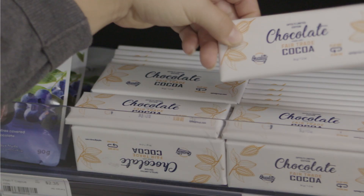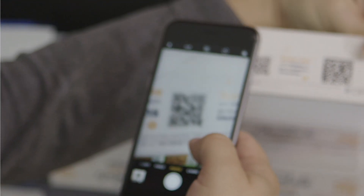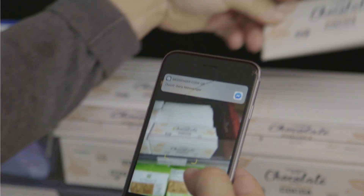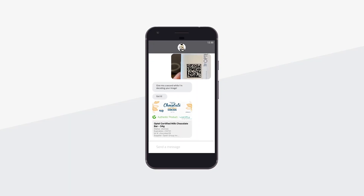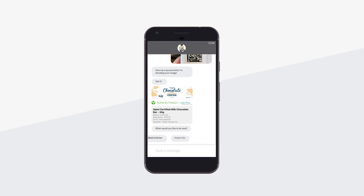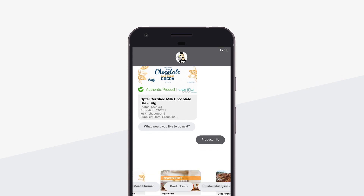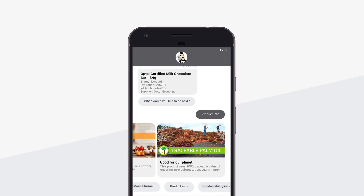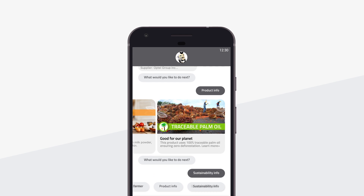Once your product has reached the consumer, the unique identifier can be scanned to reveal detailed information such as where the product came from, who produced it, and whether it was produced responsibly — information your customers want to know. This is achieved through consumer engagement technologies such as a chatbot that validates the authenticity of products using Optel's traceability platform.